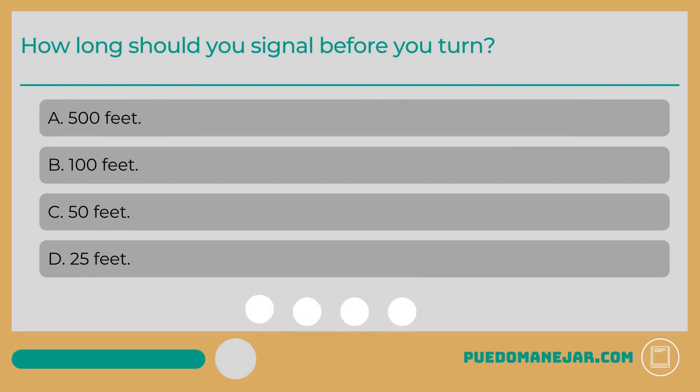How long should you signal before you turn? A. 500 feet. B. 100 feet. C. 50 feet. D. 25 feet.